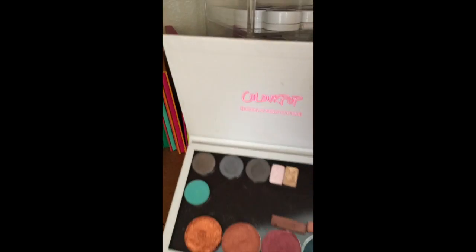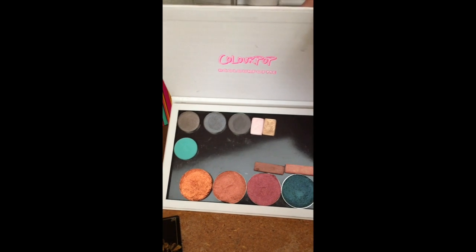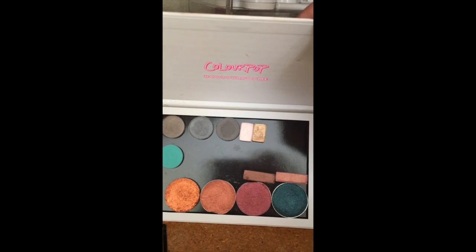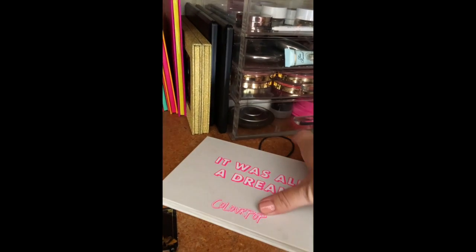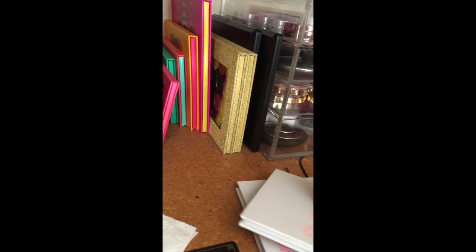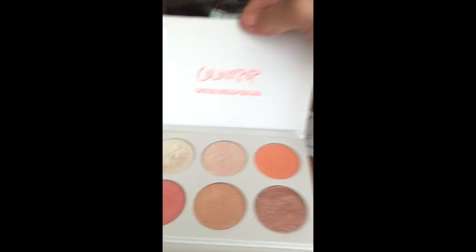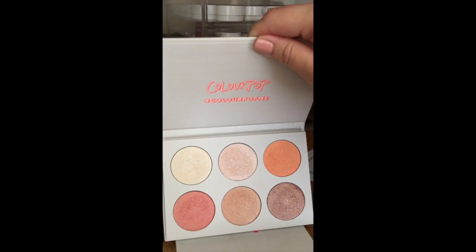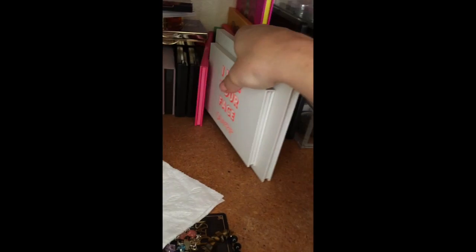I have a miscellaneous empty eyeshadow palette from ColourPop, and I've got some Kat Von D that I had to repress, some Makeup Geek, some Coastal Scents, some samples from Smashbox and Too Faced, and one ColourPop in there. Then I have the ColourPop Gimme More palette — it's nice but they do tend to be more glittery, so if you're not into glitter I'm not sure you're gonna like that.